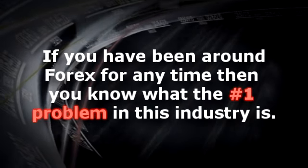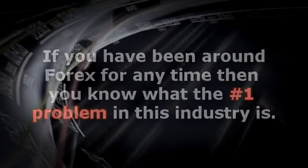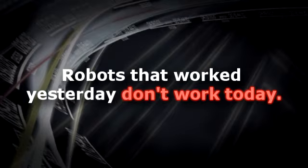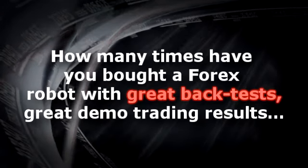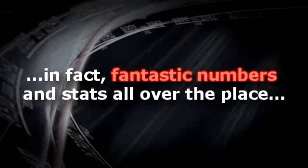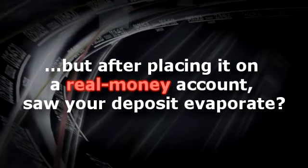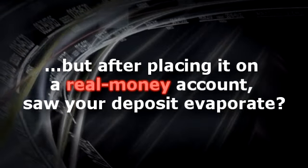If you've been around Forex for any time, then you know what the number one problem in the industry is. Robots that worked yesterday don't work today. How many times have you bought a Forex robot with great backtests, great demo trading results, fantastic numbers and stats all over the place, but after placing it on a real money account, you saw your deposit evaporate?